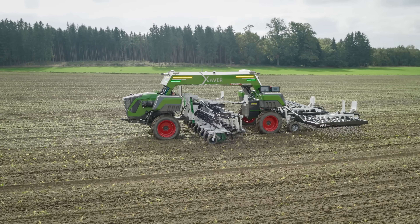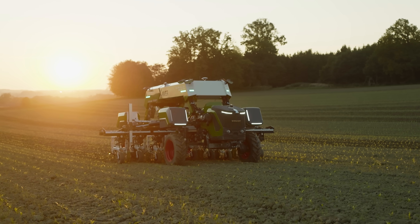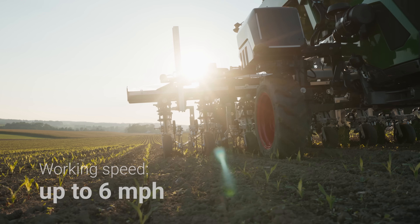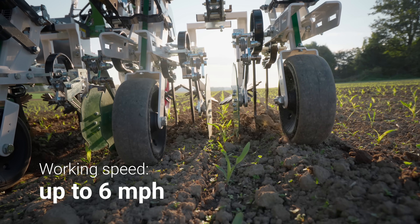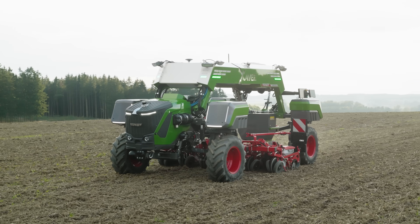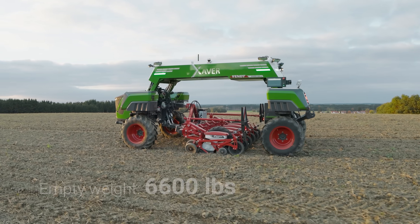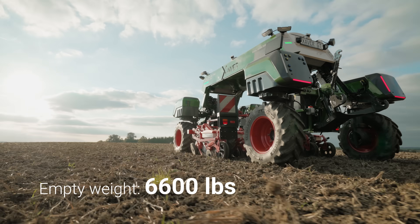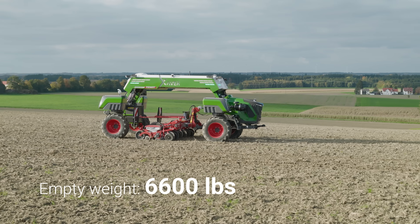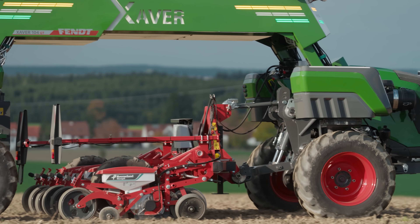The concept was developed with the same values that once defined its predecessor, and taken even further. Its thoughtful design is already evident during planting. Due to the lightweight design and mid-mounted hitch between the axles, Xaver GT ensures a balanced weight distribution, resulting in less soil compaction and unmatched precision.